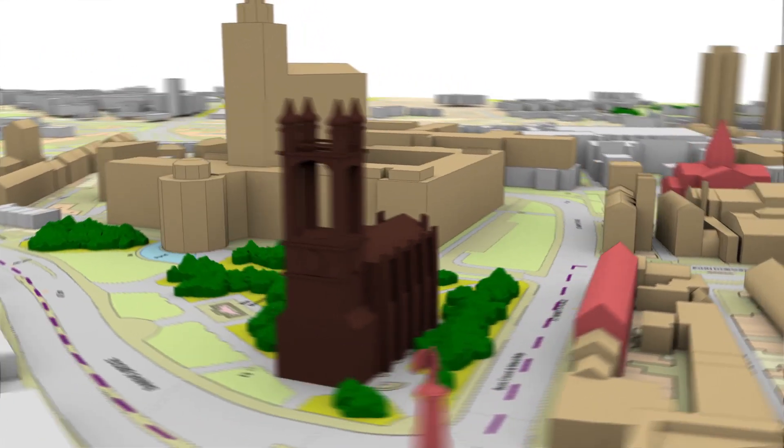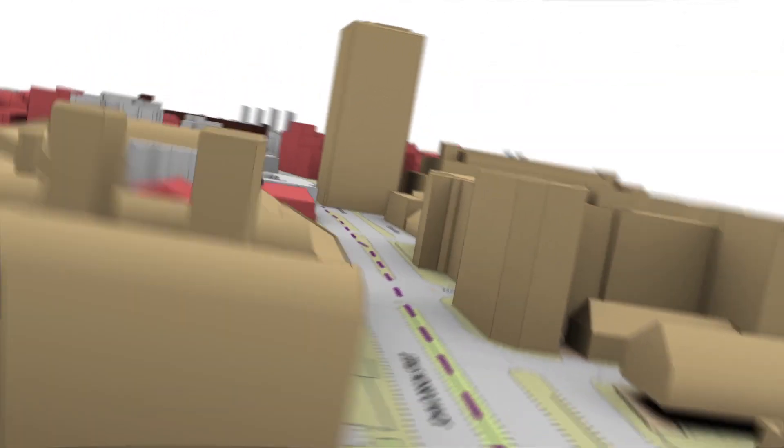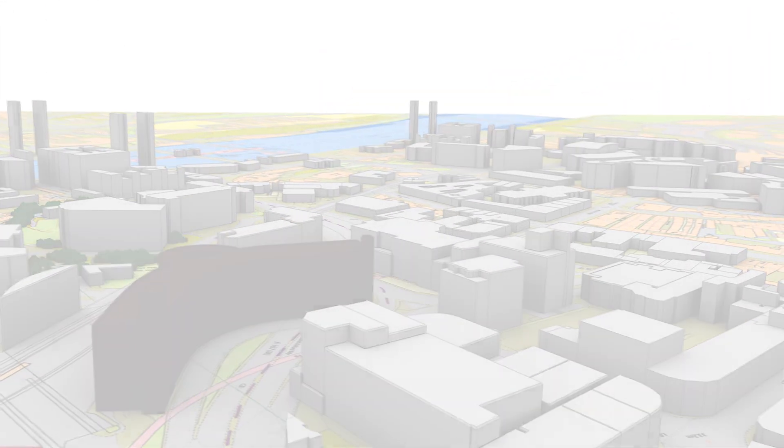So you can make smarter decisions from smarter information with OS MasterMap Topography Layer. For more information, please visit our website.